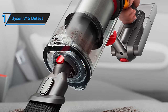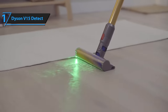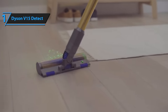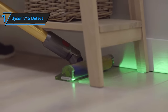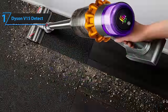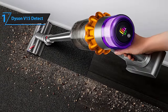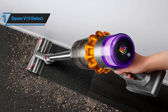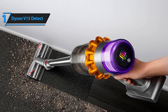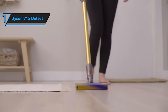Our favorite feature of the Dyson V15 Detect is the eponymous Detect technology. This feature projects a green light ahead of the vacuum head, highlighting minute dust particles on hard floors that would otherwise go unnoticed. One common gripe about cordless vacuum cleaners is their limited battery life. The Dyson V15 Detect addresses this by automatically adjusting its suction power according to the size of the detected particles, thereby conserving battery life.